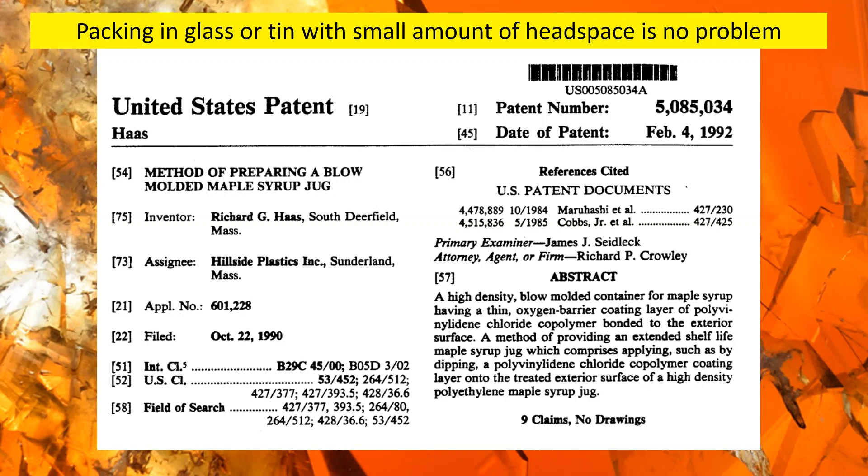Hillside Plastics, through the inventor Richard Haas, developed a method of manufacturing plastic syrup jugs that use a material called polyvinyl iodine chloride — which is pretty close to the material that saran wrap is made of, essentially the same material — in food-grade lacquer form applied to the outside of the container. This coating is intended to create an oxygen barrier around the exterior of these HDPE retail containers.